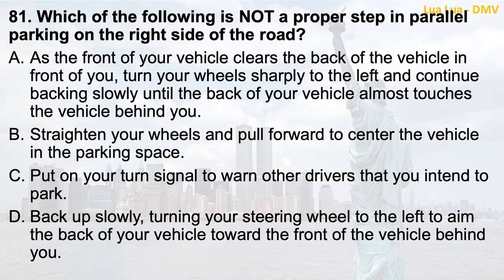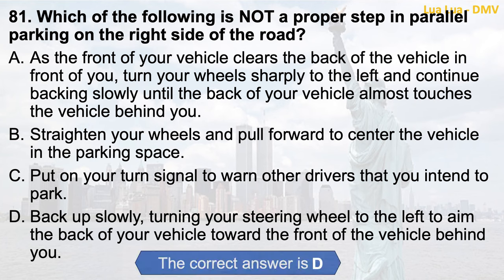Question 81. Which of the following is not a proper step in parallel parking on the right side of the road? a. As the front of your vehicle clears the back of the vehicle in front of you, turn your wheels sharply to the left and continue backing slowly until the back of your vehicle almost touches the vehicle behind you; b. Straighten your wheels and pull forward to center the vehicle in the parking space; c. Put on your turn signal to warn other drivers that you intend to park; d. Back up slowly, turning your steering wheel to the left, aiming the back of your vehicle toward the front of the vehicle behind you. The correct answer is d.